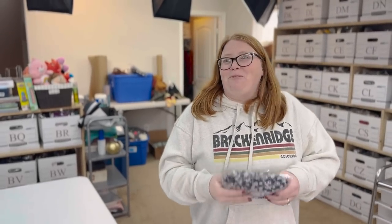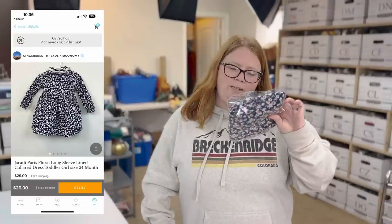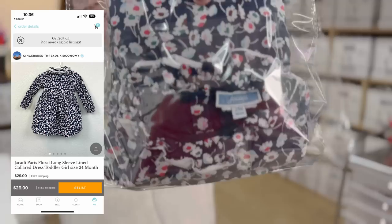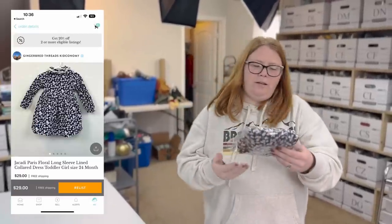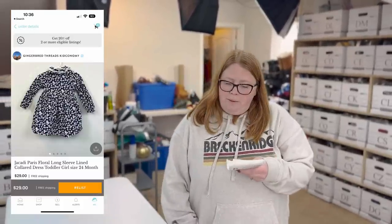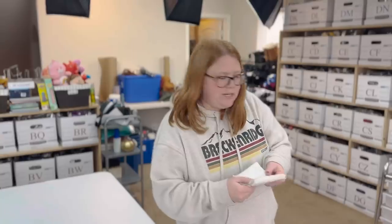This was the first sale from my $105 item-in-a-day challenge video. I listed 105 items and expected five or so to sell the first day, but none sold the first or second day. Then the third day, two of them sold. The brand is Jakati — I got it from the bins, so I put no cost of goods. It sold for $25 with free shipping on Kidizen. I shipped through Pirate Ship for $4.28, so I'm making around $17 to $18 on that.